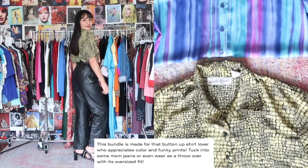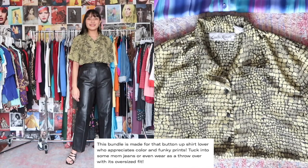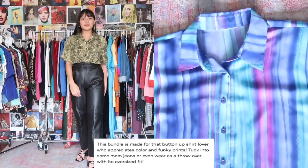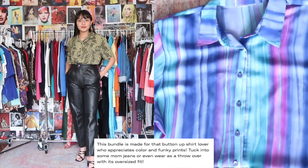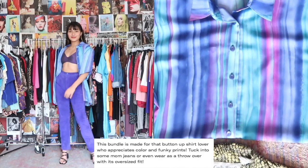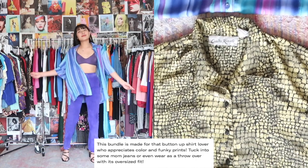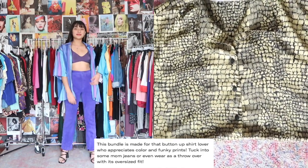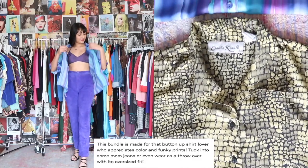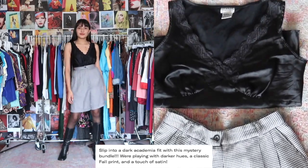This bundle is two button-up shirts — I put these together because the funky prints are so cool. The first is a green snake print, pretty oversized, which I styled tucked into leather pants to pull out the black. The second has stripes with more purple, so I took the monochrome route — purple pants, a purple bra, paired with heels, using the shirt more as a cover-up.